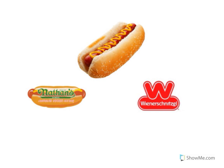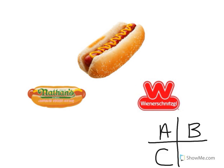Look at the restaurant logo. That's Wienerschnitzel. Wienerschnitzel sells hot dogs. Look at the restaurant logo. Is that A: Wienerschnitzel, or B: Nathan's Famous? Good — it's Wienerschnitzel! Great.